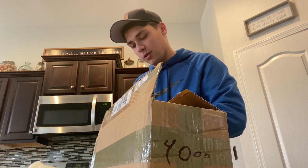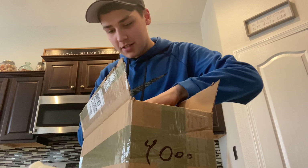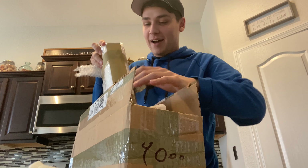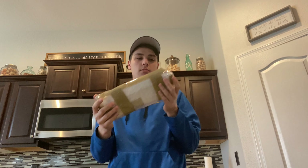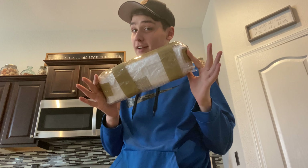We've got packing peanuts — great for shipping but good lord do they get everywhere. Oh, my heart is racing for this one. This is a pretty tough engine to find. I'm going to get some of this tape off and then we'll continue recording — I'm not going to take it out yet.